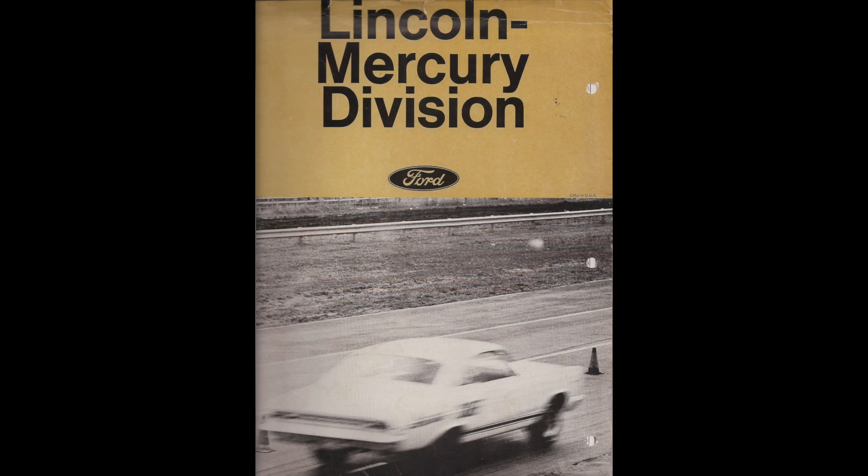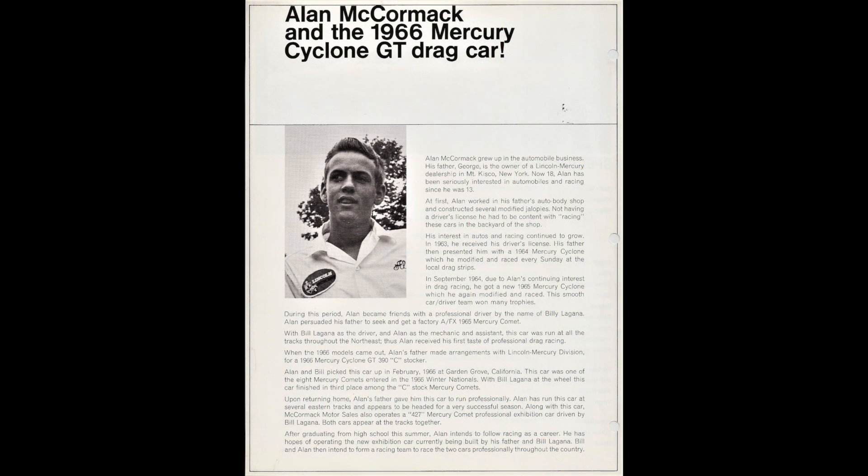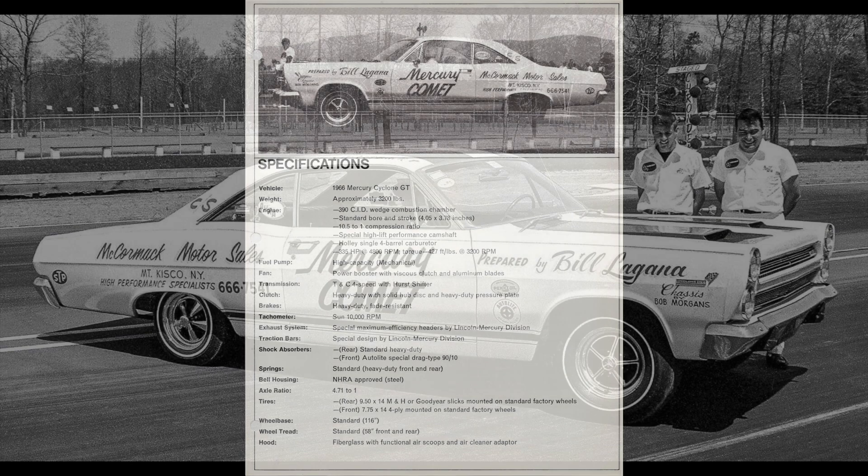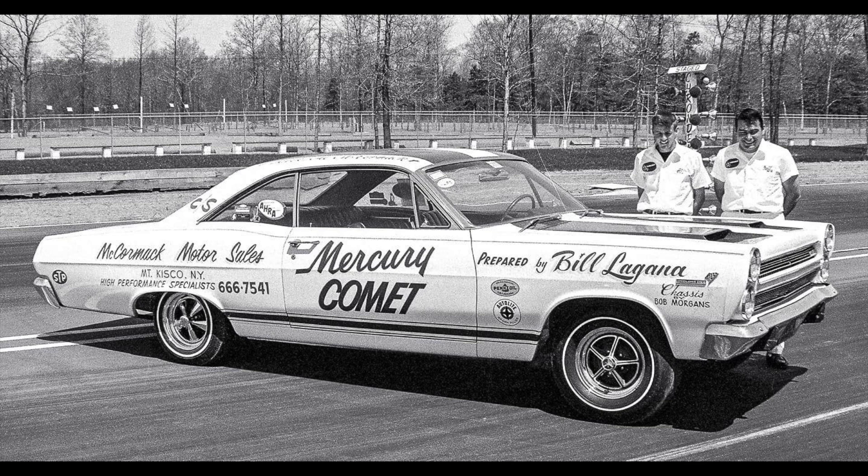The Lincoln Mercury division of Ford Motor Company put a lot of effort and money into promoting the new 1966 Mercury Comets as being well-suited for drag racing. These are pages from one of two official Lincoln Mercury publications promoting Comet drag racing, including the polar white 1966 Mercury Comet Cyclone GT Tudor hardtop sponsored by McCormick Motor Sales out of Mount Kisco, New York, driven by Alan McCormick — the 18-year-old son of dealership owner George McCormick. This photo from FoMoCo photo archives shows the same car with different rear wheels staged on the drag strip for the photo op.